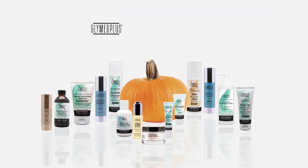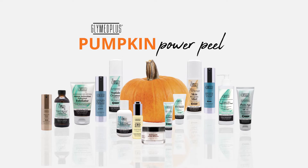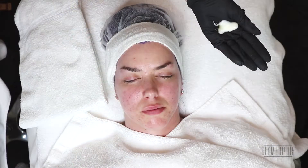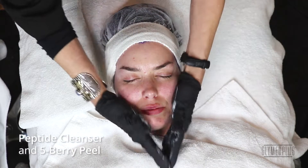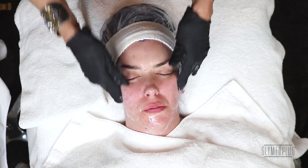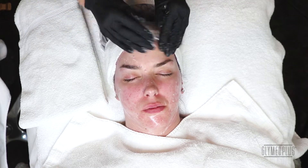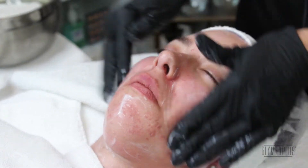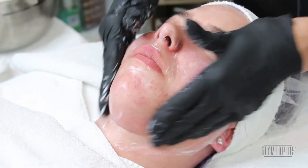Hi, I'm Christine Heathman, CEO and master formulator of Glymed Plus. Today we're going to be doing a special pumpkin peel. We want to start with our cleansing — this is our peptide cleanser — and a little bit of the berry peel will go into the peptide as we prepare this cleanser. Remember, because this has TCA in it at 7%, we want to be extremely cautious around any of the membranes.